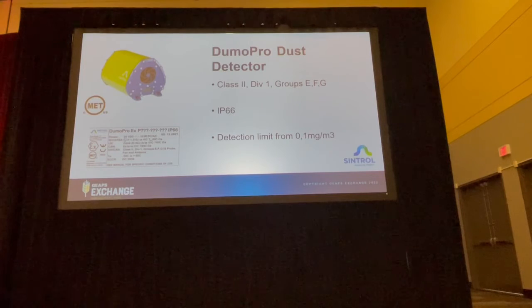Often the points of installation tend to be in hazardous locations, and the Dumo Pro is certified to be used in Class 2, Division 1 areas.